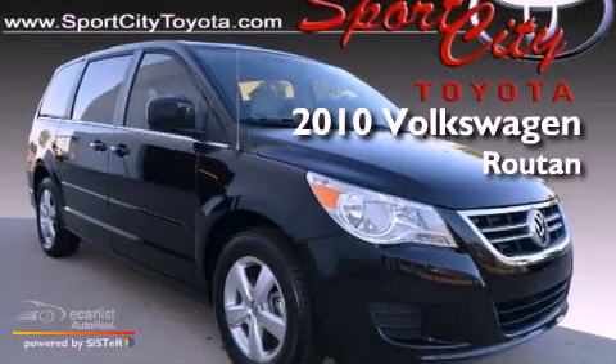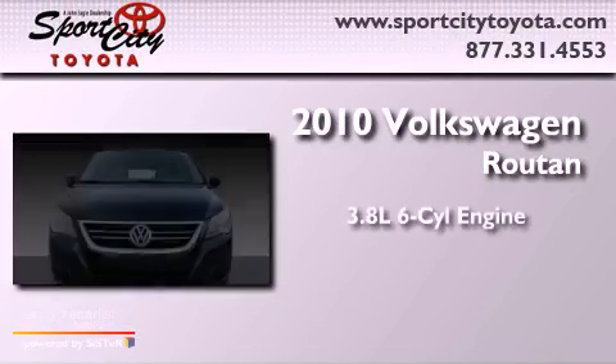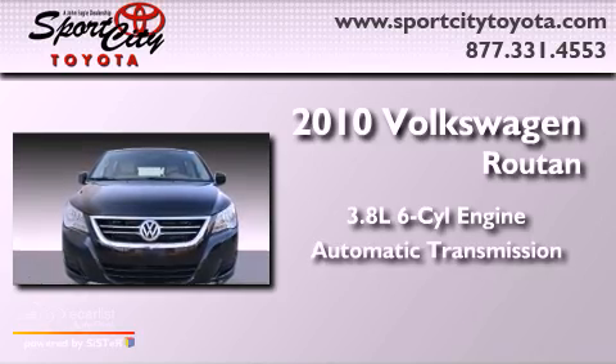This is a 2010 Volkswagen Routan. It features a 3.8-liter, six-cylinder engine and an automatic transmission.